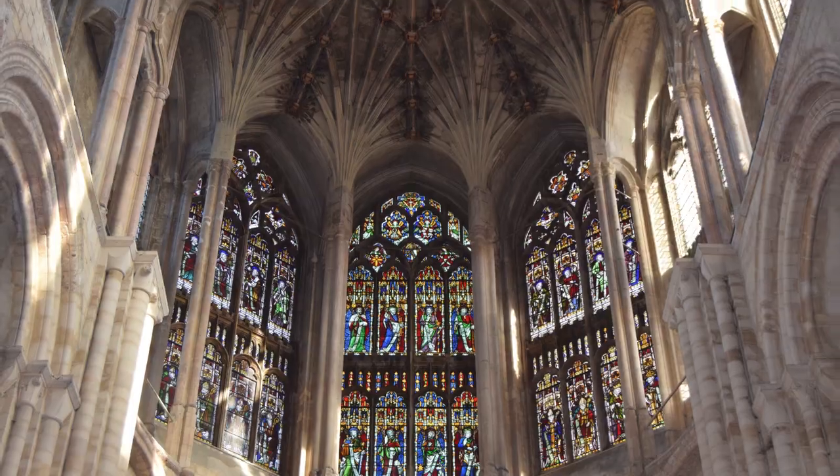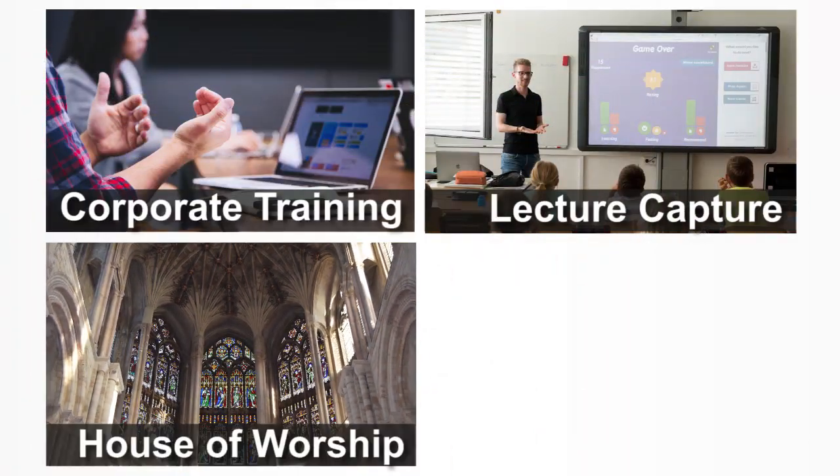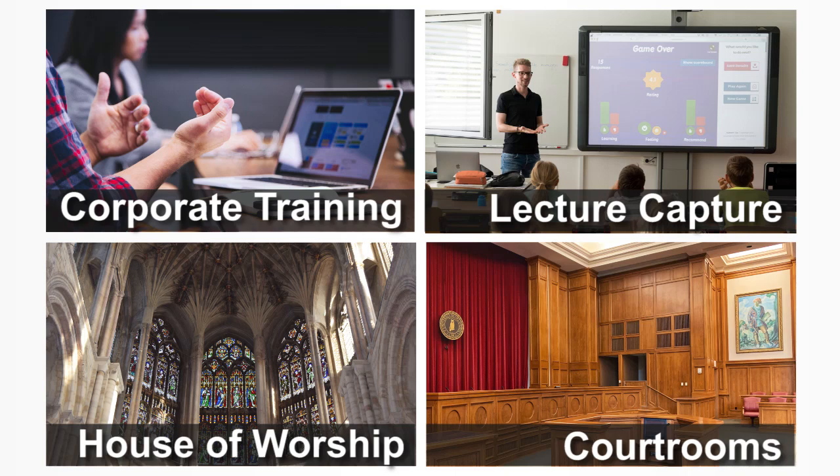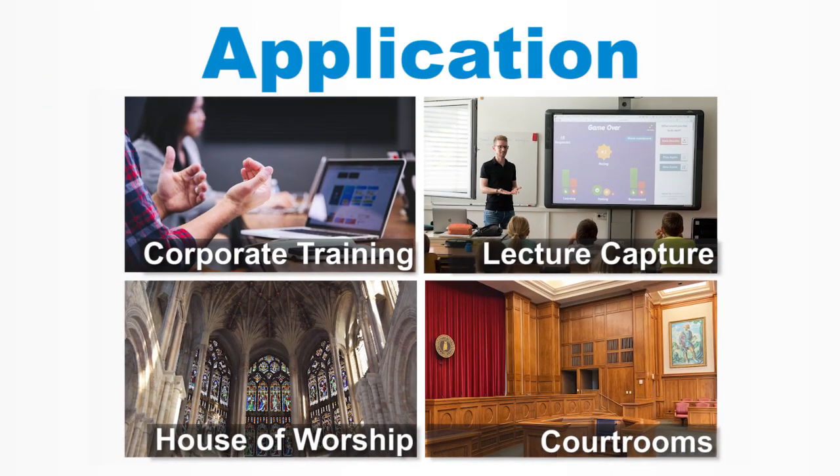Who is the LC200 for? Most applications can benefit from the LC200: corporate training, lecture capture, house of worship, health care, and courtrooms. The LC200 is great in any scenario.